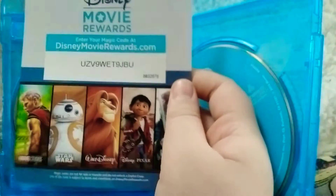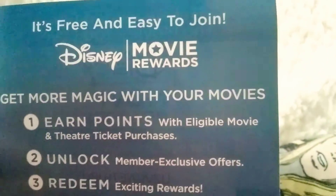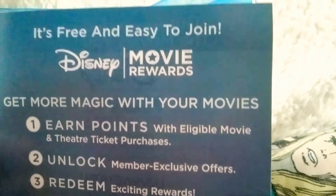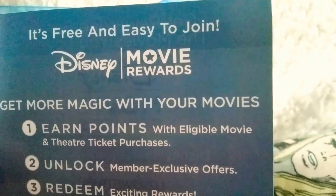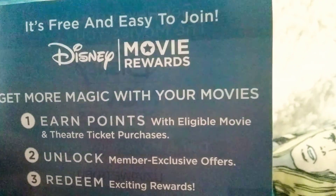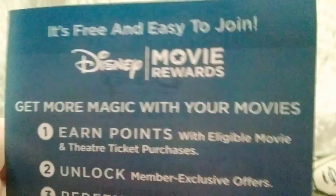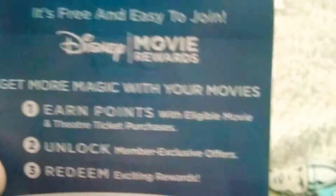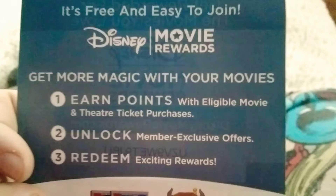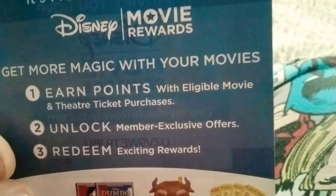It's called Disney Movie Rewards. It's free and easy to join Disney Movie Rewards — get more magic with your movies. Step 1: Earn points with available movies and theater tickets. Step 2: Become a member. And Step 3: Exciting Rewards.